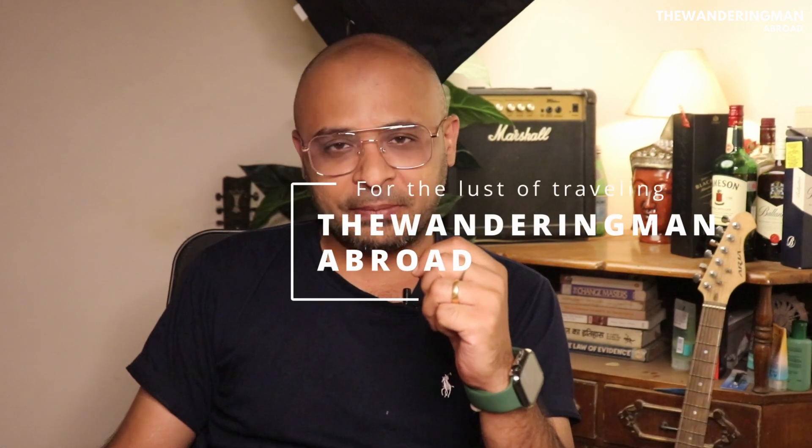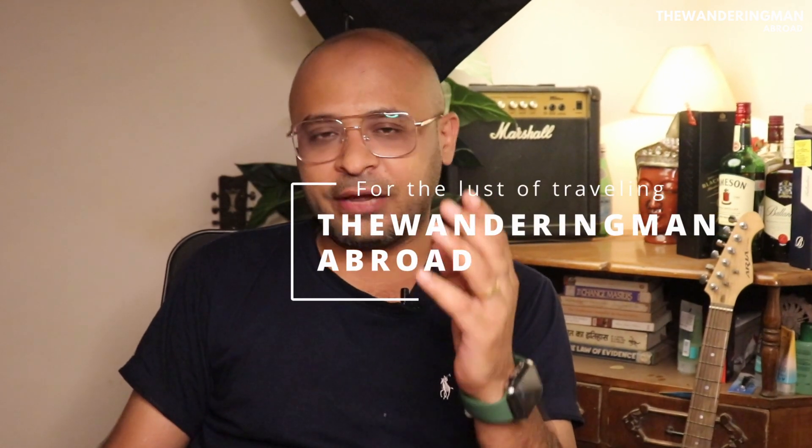Hello my dear friends, good morning, good afternoon, good evening, welcome to my channel. I am the Wandering Man, Sareem Bhardwaj, your host and friend. This video is about Malaysia visa on arrival.